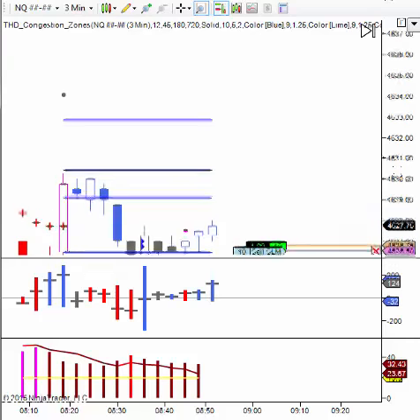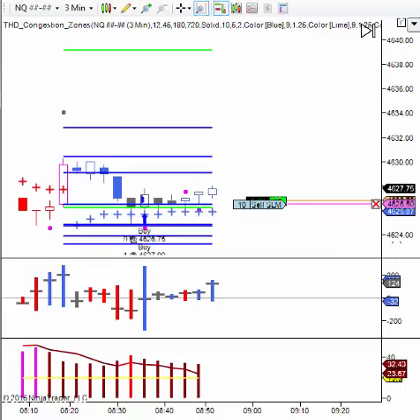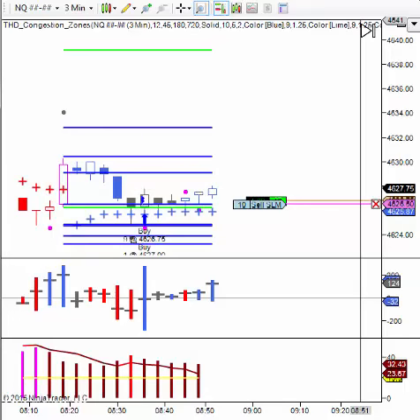Okay, I raised my stop again. So it's basically about one tick of risk on this trade. I think I could live with that.